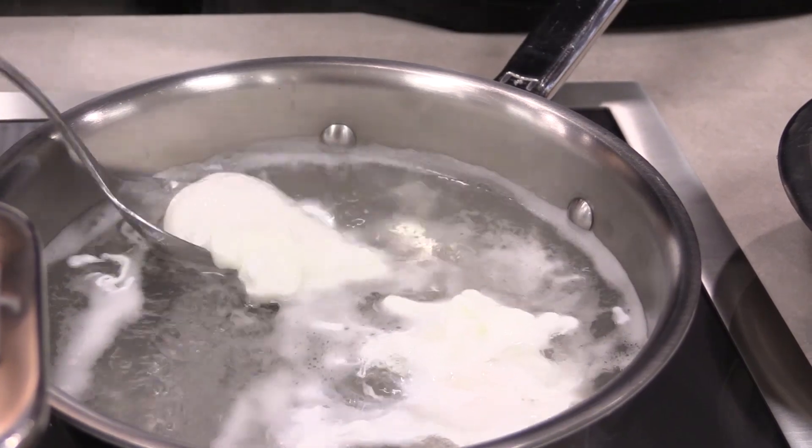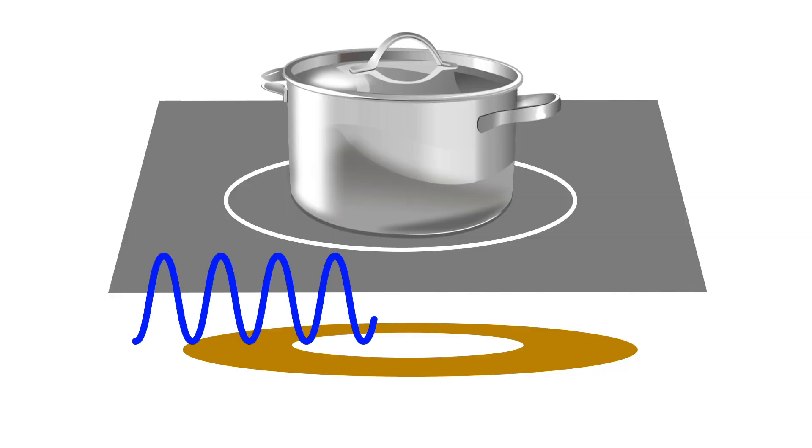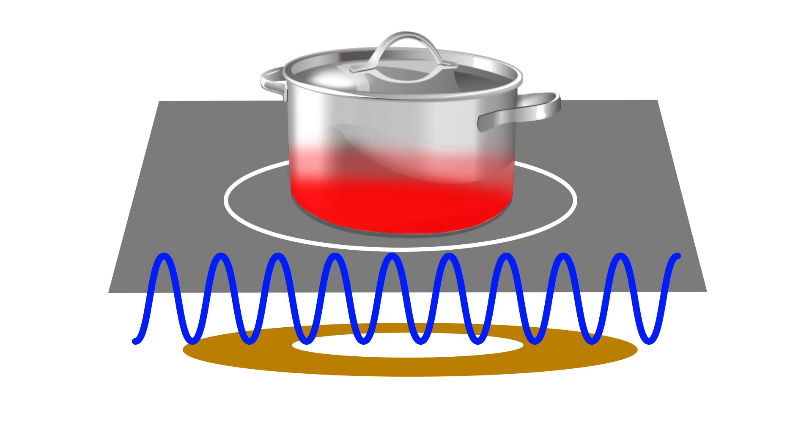Induction, however, has the fastest heat with an instant simmer. Even though electric and induction stoves look similar, they're totally different because induction is magnetic heat — the magnets excite the metal in the pan and the pan cooks the food, bypassing the glass. It's also the easiest to clean, and kids can't turn it on accidentally because the magnets need steel to produce heat.